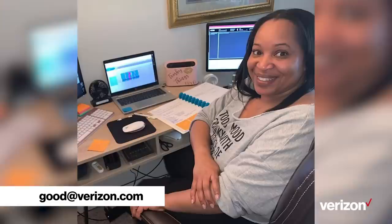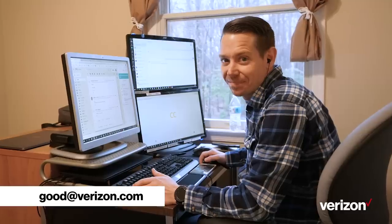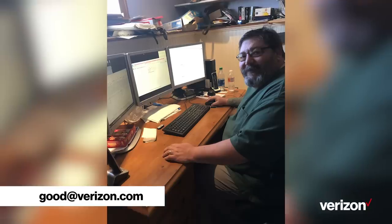Well that's my workstation. Now it's your turn. Email us at good at verizon.com with a photo or a 30-second video of the coolest, funniest, or most ergonomically astounding things in your own home office. You just might wind up on an upcoming episode of VZ Cribs. In the meantime, I'll be swimming in highlighters, and you're up to speed.